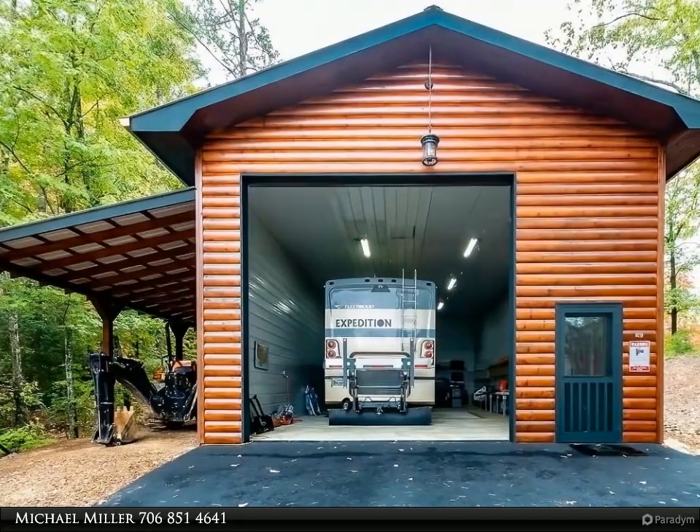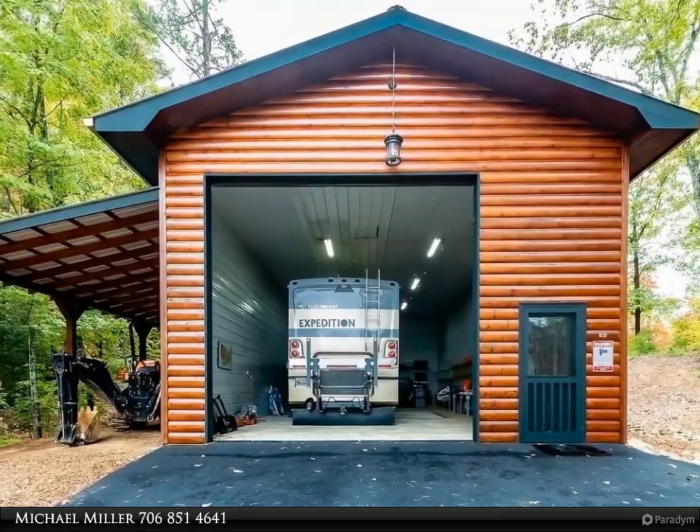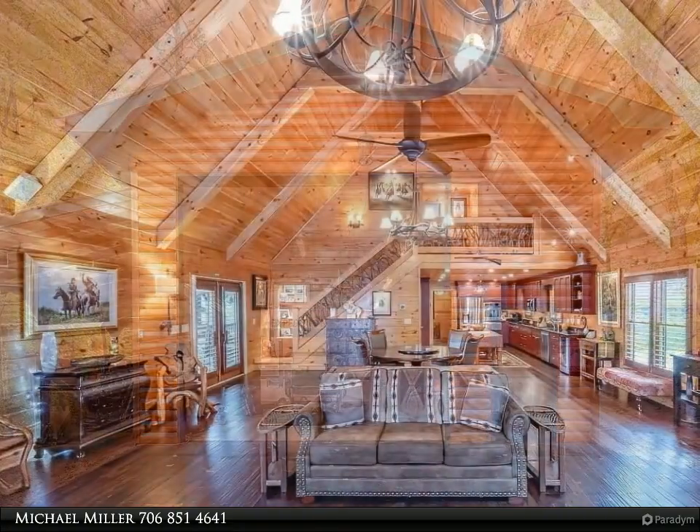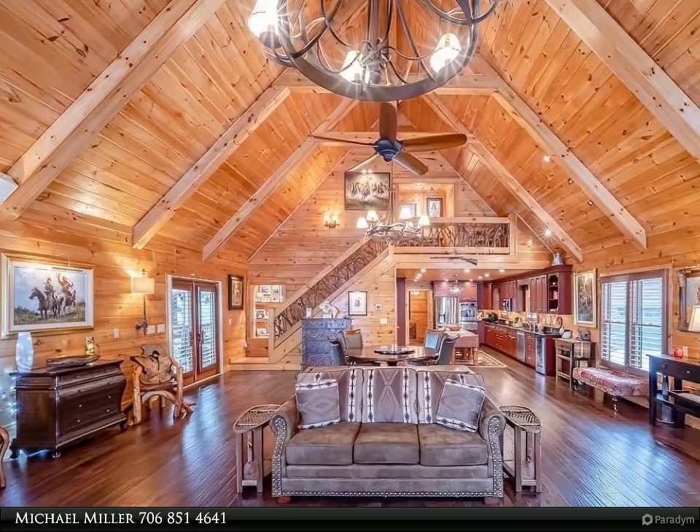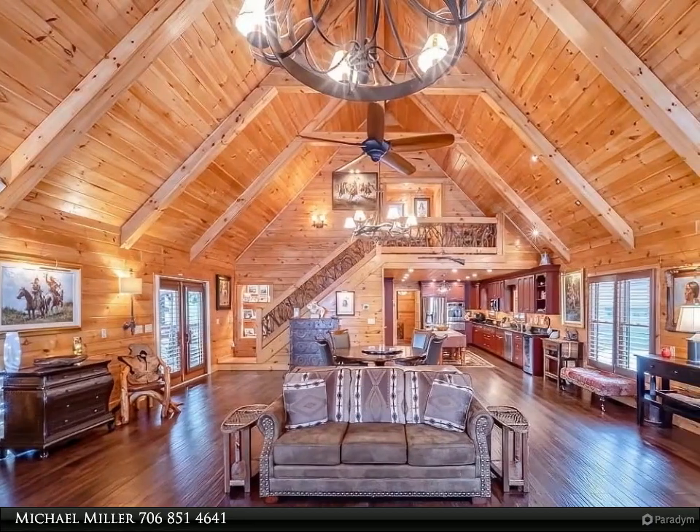The nicely appointed kitchen flows seamlessly into the impressive great room that provides ample living and entertaining space. The outdoor fireplace is a great gathering place for family and friends, or a quiet place to relax and take in the mountain views and the sounds of nature.